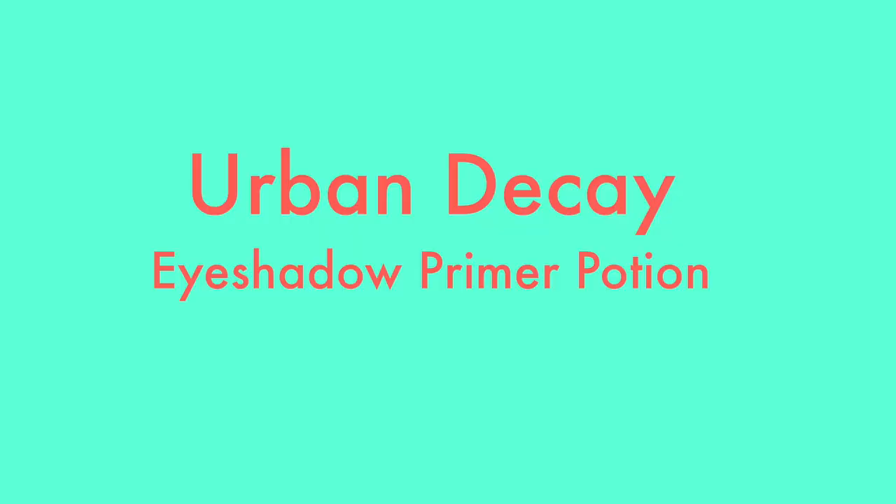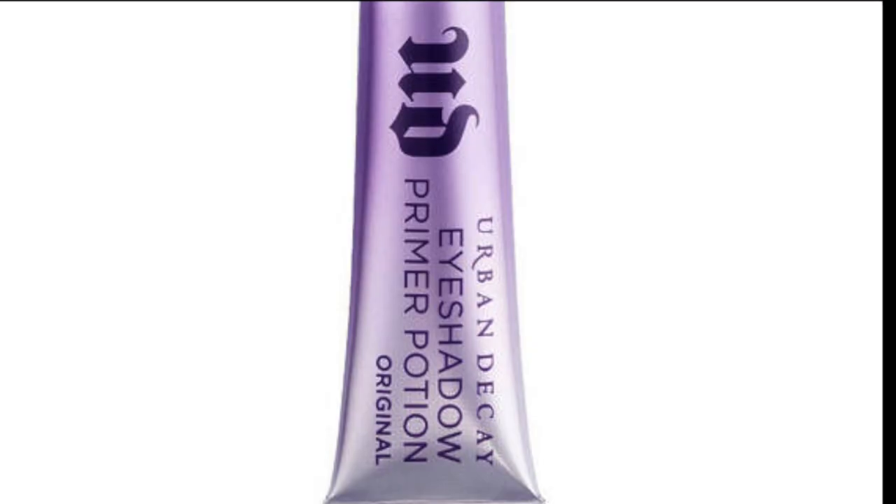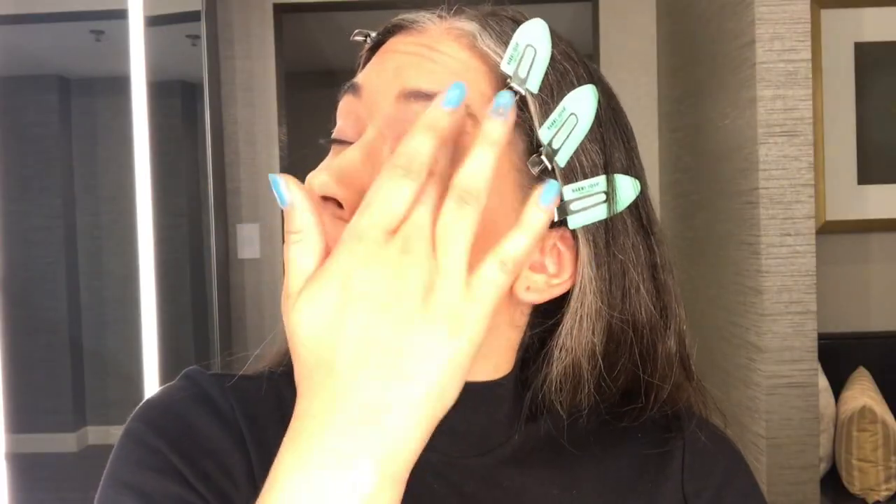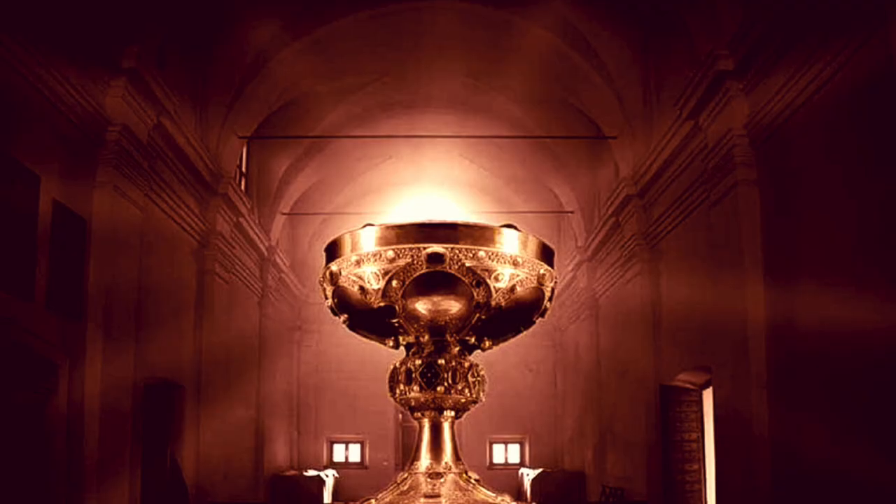Next is the Urban Decay Eye Primer — I use the OG natural hue to help combat my oily lids. It's a fantastic primer that has never failed me, and I've been buying it for probably over ten years. Definitely a holy grail item.